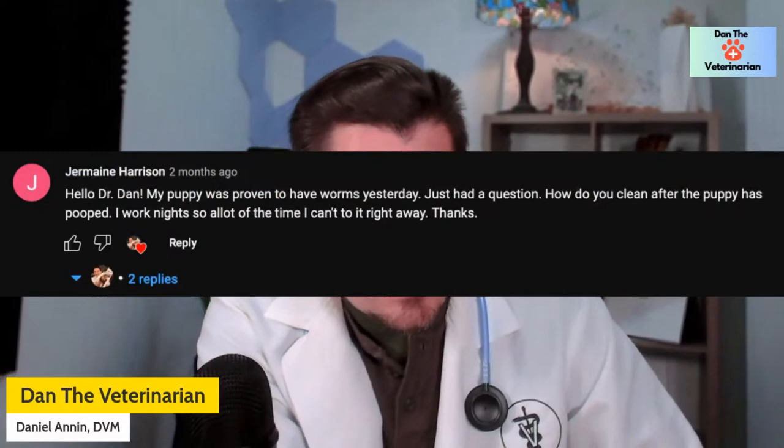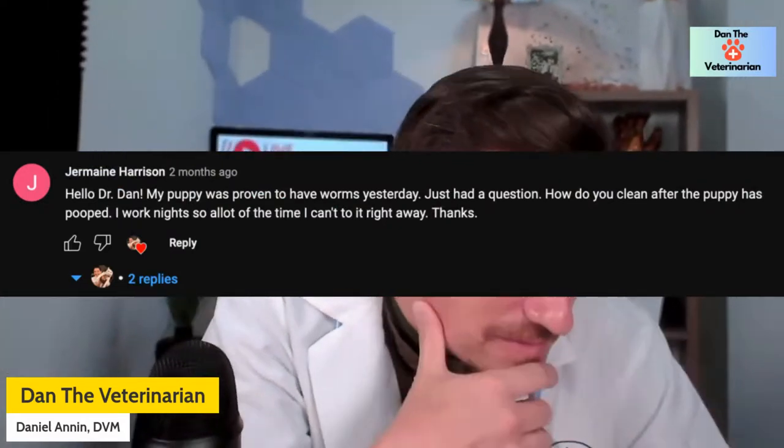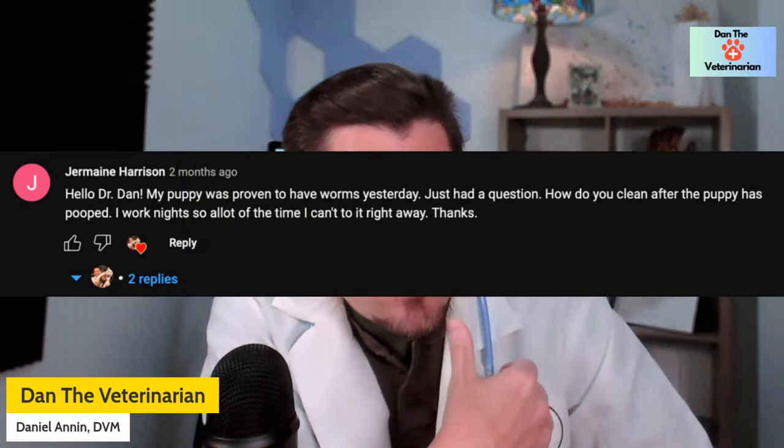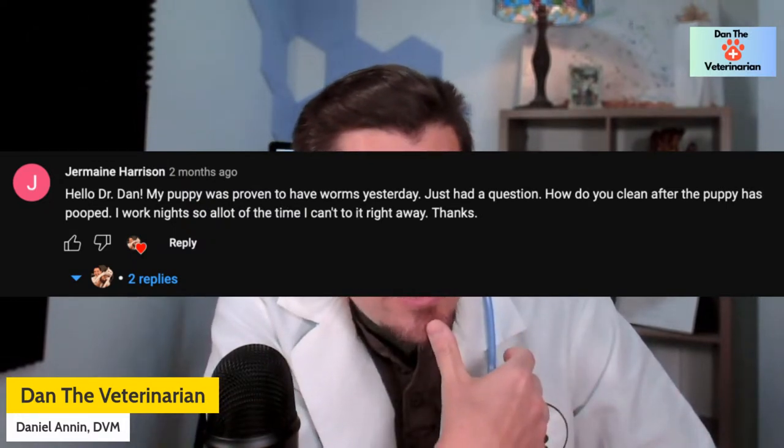One comment from Jermaine asked: how do you clean up after a puppy with roundworms has pooped? You clean super well — leave nothing behind. Scoop as well as possible, maybe even spray the yard down with a hose. You need to wash everything away and clean up as best as you can, because transmission is fecal oral. Some of these eggs are really robust and strong in the environment, so you've got to make sure you clean up really, really well.